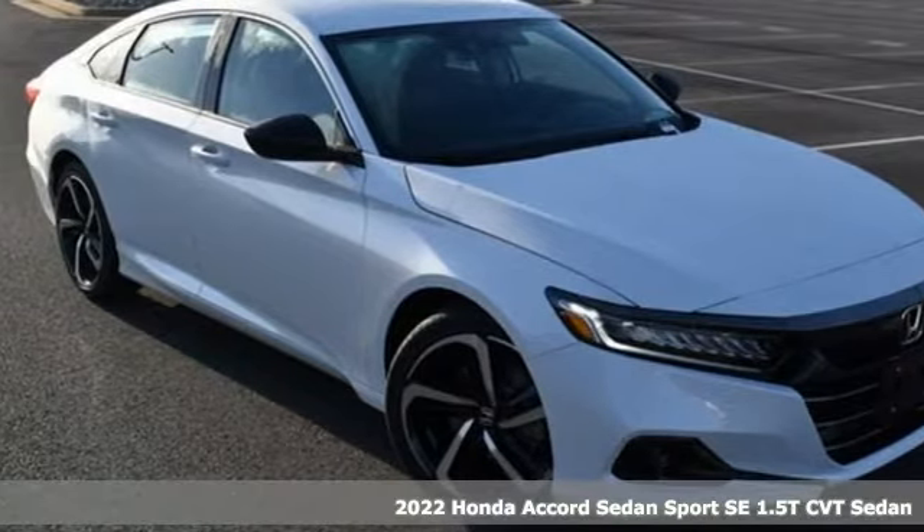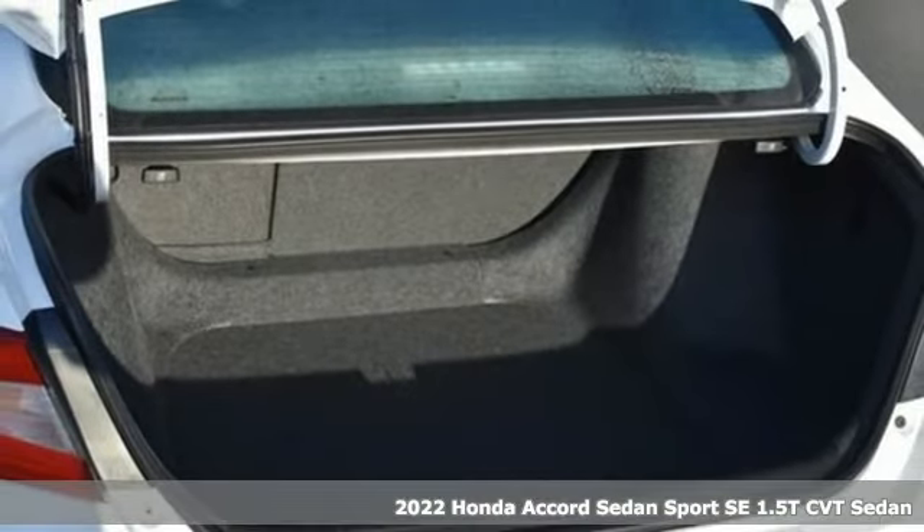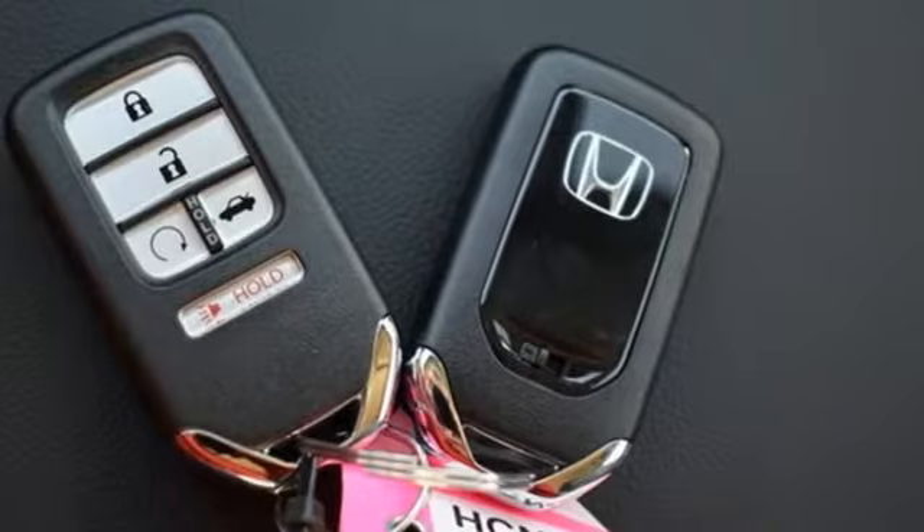Here's a new 2022 Honda Accord sedan. Honda made no compromises with this luxurious and practical Accord. It comes with all the amenities you need.